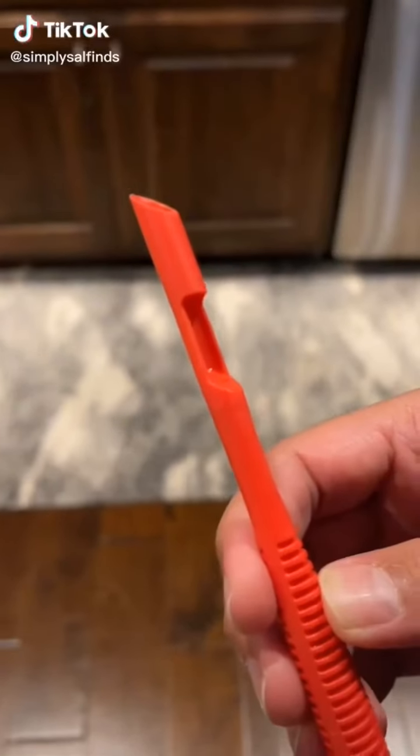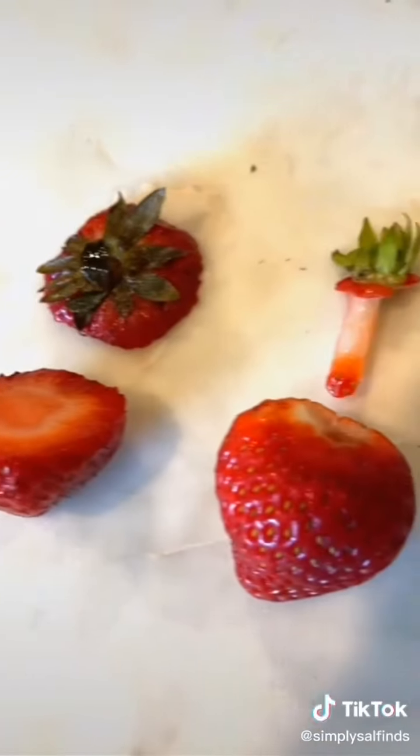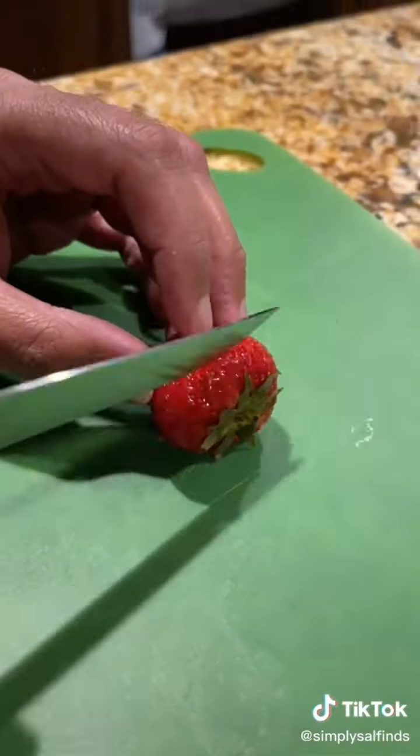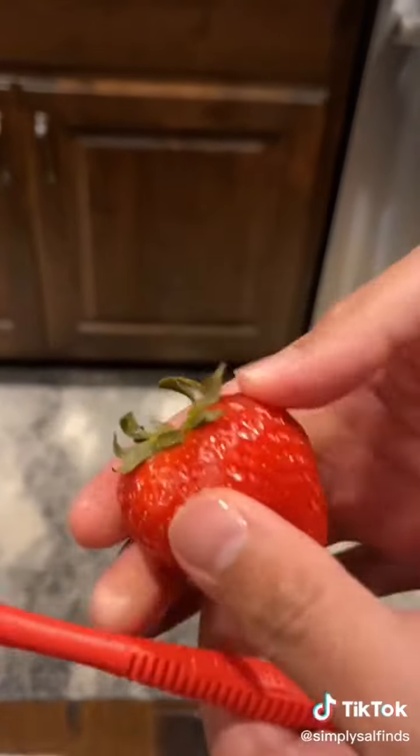This gadget is the easiest way to core strawberries and remove stems fast, saving you more of the berry. Just push it in at an angle and the stem pops right out. It's mess-free — no need for cutting boards or knives — and it's safe for all ages.